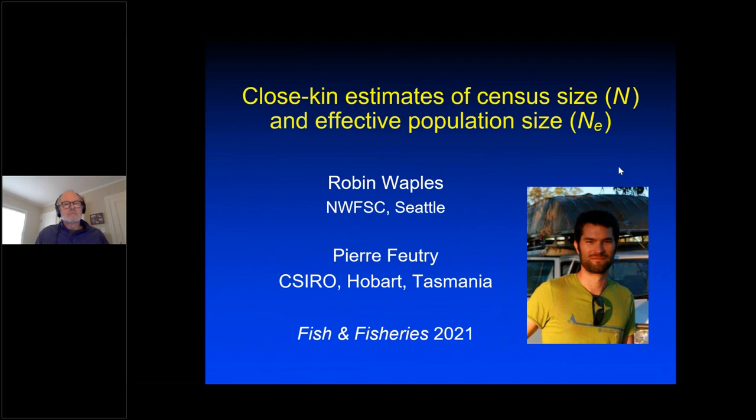Welcome to NOAA Central Library's online platform for the presentation of research and ideas in support of NOAA's mission. Today's library seminar is titled 'Closekin Genetic Methods for Estimating Census Size and Effective Population Size.' The presentation is part of the National Stock Assessment Science Seminar Series, developed by NOAA Fisheries and organized by Kristin Blackheart from the Office of Science and Technology. Today's speaker, Robin Waples, will be introduced by Kristin.